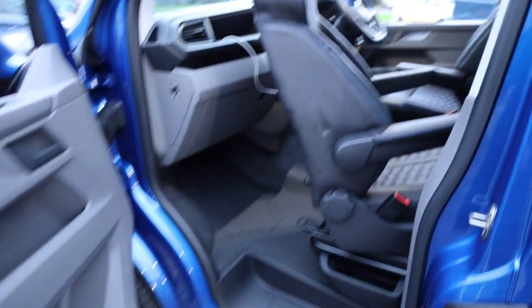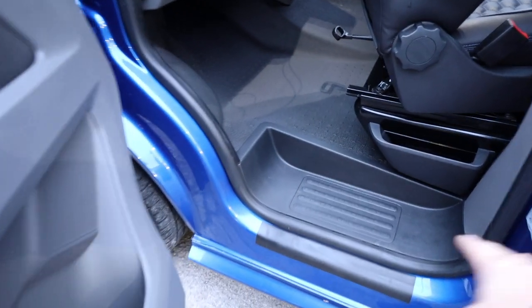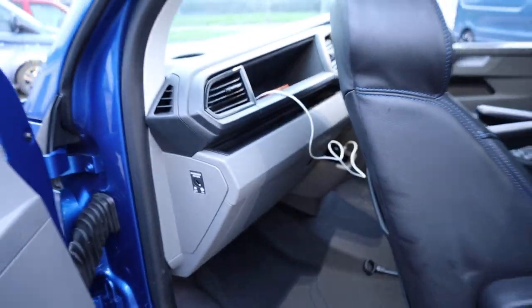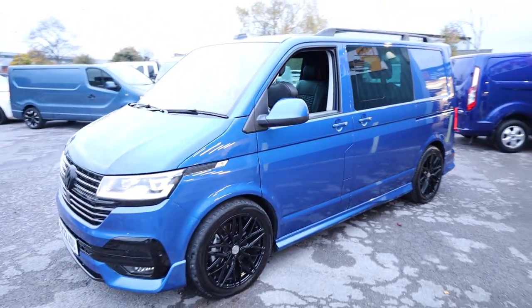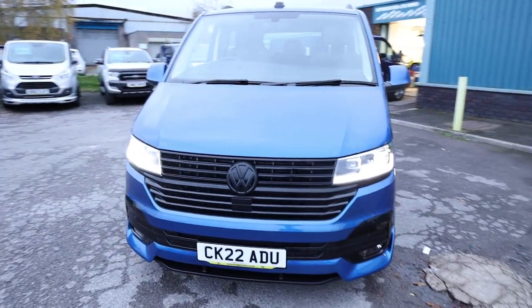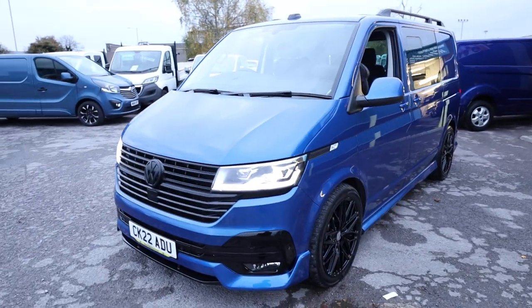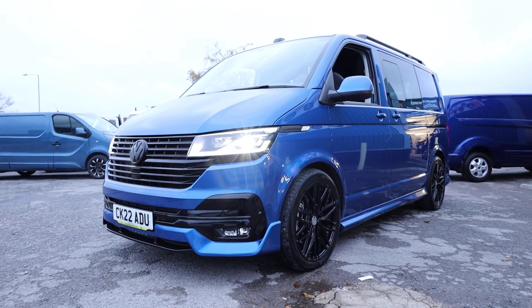Opening the passenger door, the condition inside the cab is absolutely lovely, as you'd expect — the step, the floor, all absolutely spot on. I mentioned earlier I'd explain why the T32 designation is important: a T32 is still classed as a commercial vehicle for tax purposes. So if you own a business or are a director of a business, you can put this through your business. Get advice from your accountant before doing anything, but the T32 will certainly keep them happy.